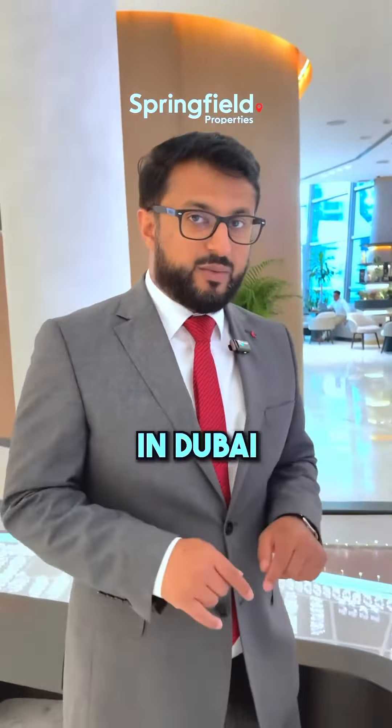The architects are Adrian Smith and Gordon Gill, who also designed the Burj Khalifa. The design consultant is Watt J and the contractor is B6, who has also done the Royal Atlantis.